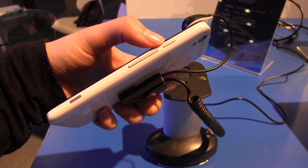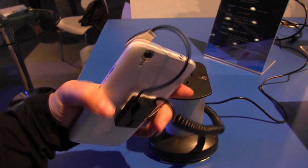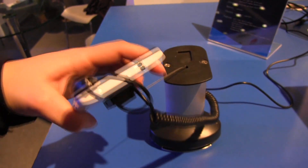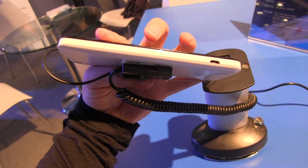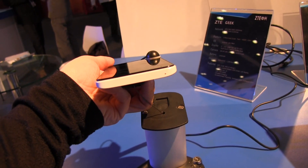Along this side here's the majority of the buttons. We have a power button, volume rocker, and a dedicated camera button. Around the top we have a headphone jack, around the other side all we have is a micro USB port, and on the bottom you can see that we have a microphone.